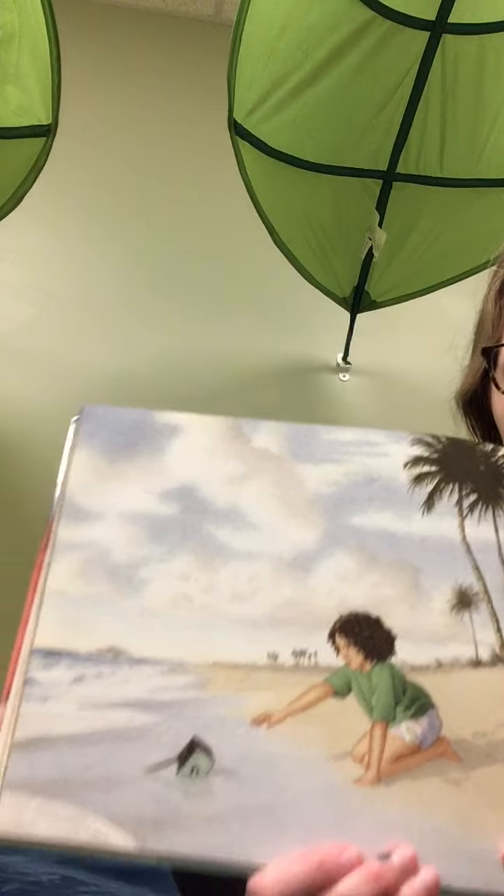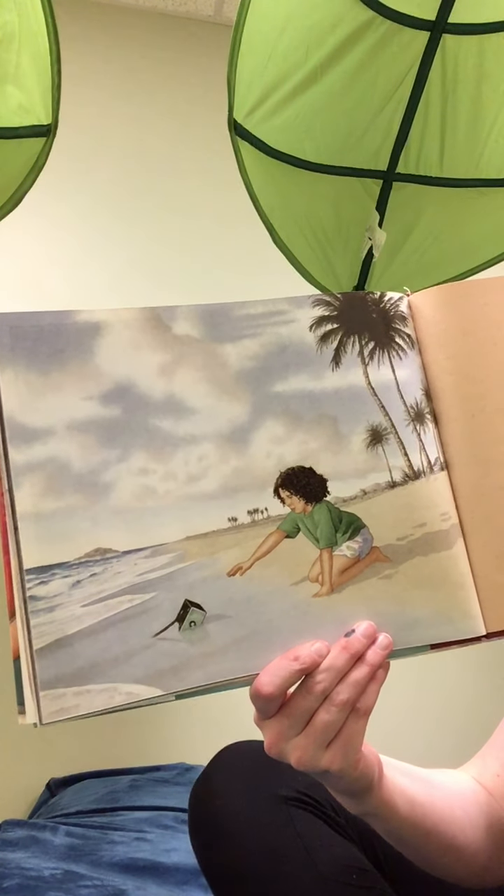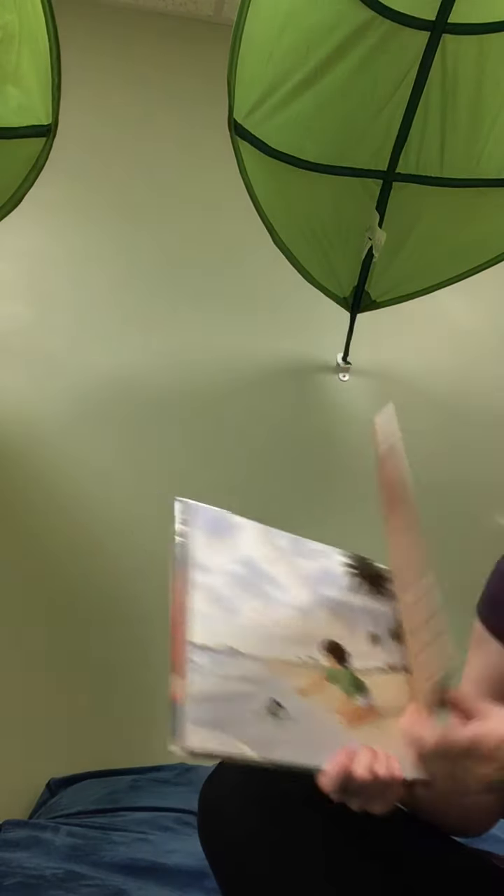This little girl finds it. And I wonder what kind of pictures she's going to see on that camera. The end. Bye!